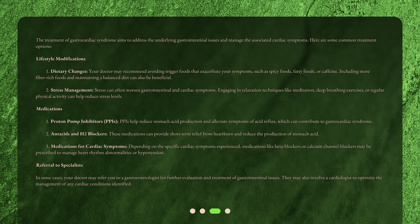Lifestyle Modification 2: Stress Management. Stress can often worsen gastrointestinal and cardiac symptoms. Engaging in relaxation techniques like meditation, deep breathing exercises, or regular physical activity can help reduce stress levels.